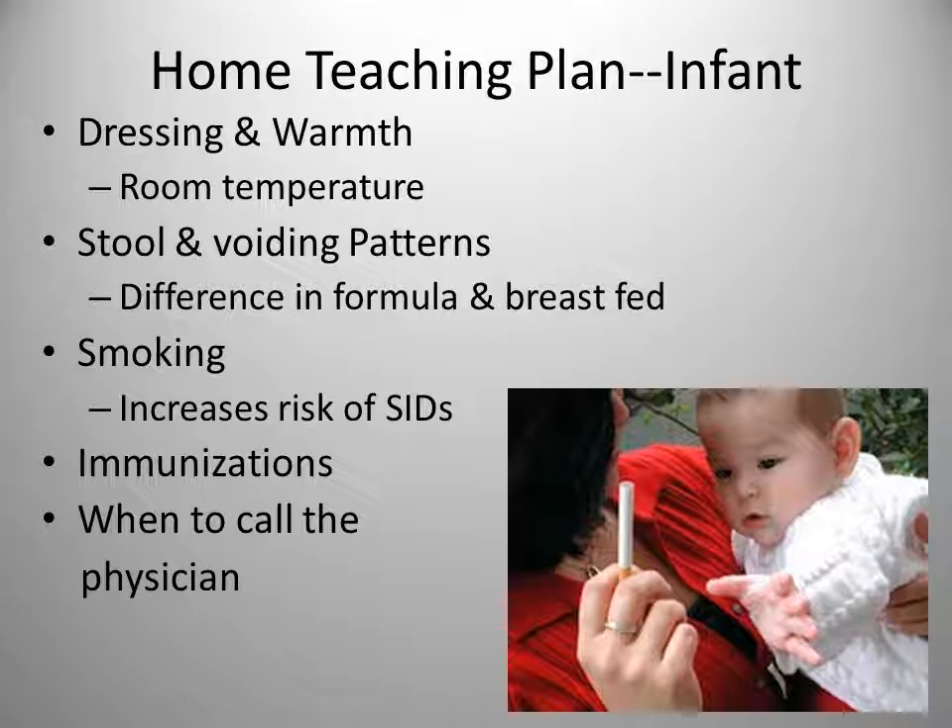Make sure to inform parents about obtaining appropriate immunizations and give them an immunization schedule. Newborns need to receive the Hepatitis B vaccine in the hospital prior to discharge and then follow up with a couple more doses later on. Parents also need to know when the appropriate time to call the physician is.